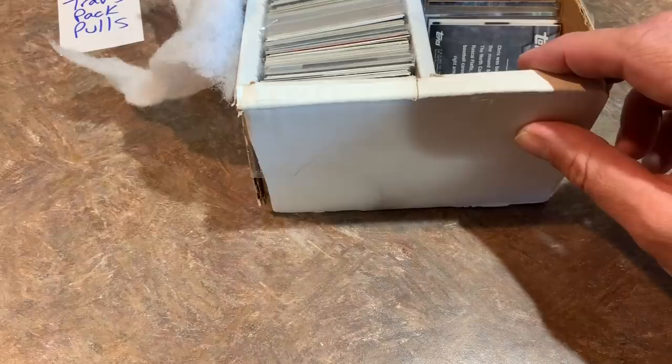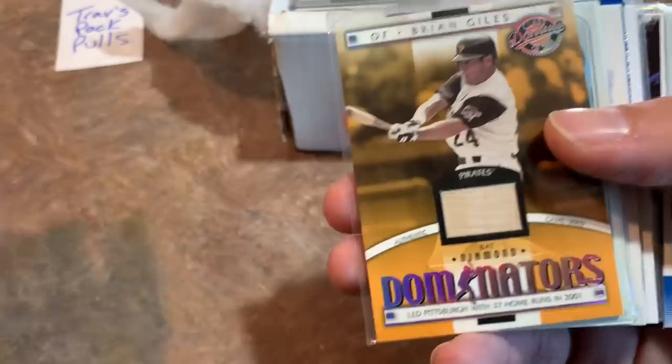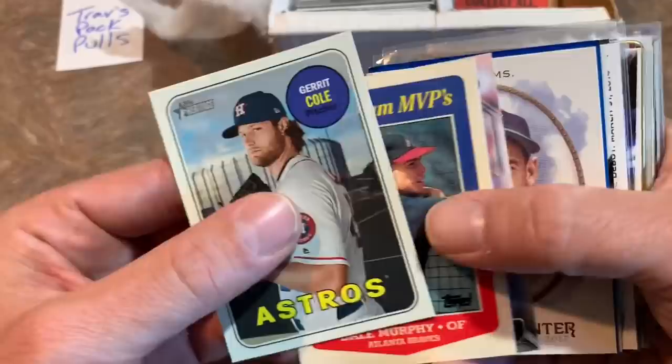Some nice cards so far from this mystery box — very happy. Every now and then you get some surprises on eBay. Brian Giles, who used to be a major slugger for the Pirates — it's his game-used bat card from Donruss 2001. That is a nice card, another hit. We've got a Gerrit Cole heritage card, Dale Murphy, and a Gary Sanchez rookie card. Congratulations on that one, Trav — nice hit right there.